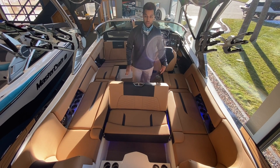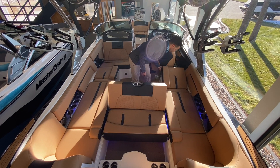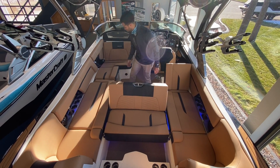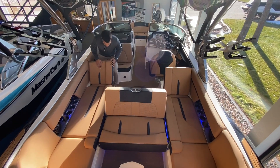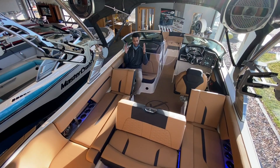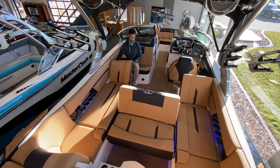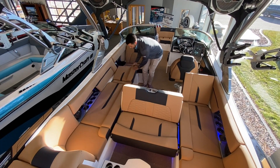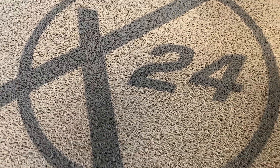There's another flip seat right here. The cool thing about this boat is there's more than one way to look back — flip this, flip this, step in here, there's a place to put your feet. You have six places that you can sit and comfortably look behind the boat and see what's going on.